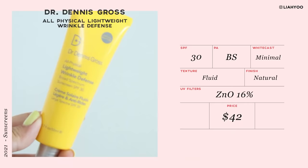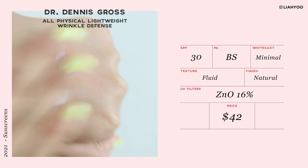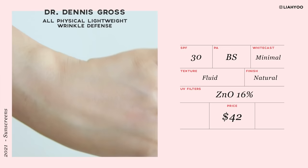If you're not a fan of tinted sunscreens, I do have a really great untinted mineral sunscreen option that I recently found from Sephora. This is Dr. Dennis Gross All Physical Lightweight Wrinkle Defense SPF 30. I went to Sephora on a very specific mission to find a mineral sunscreen to share with you guys, and among all the new mineral sunscreens I tried there, this is the only one I picked up and came home with. It's amazing.